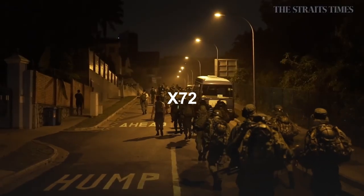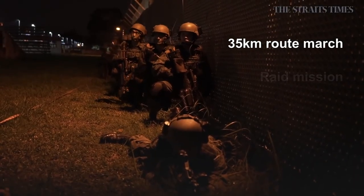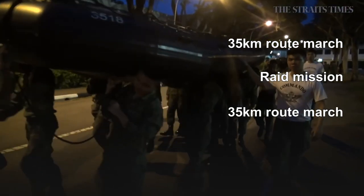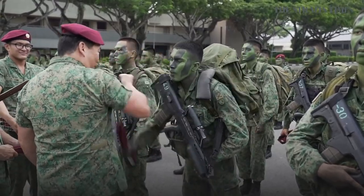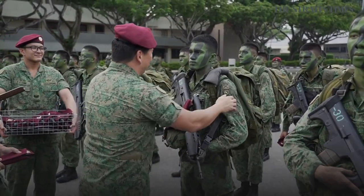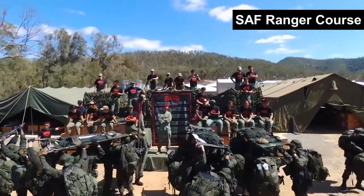Upon completion of their nine-month long training, trainees will need to complete the X-72, consisting of a 35 km route march, followed by a raid mission, and another 35 km route march within 72 hours, before receiving their red beret. Commando regulars will go on for advanced training, such as the SAF Ranger course.